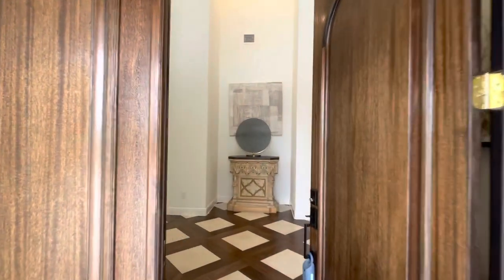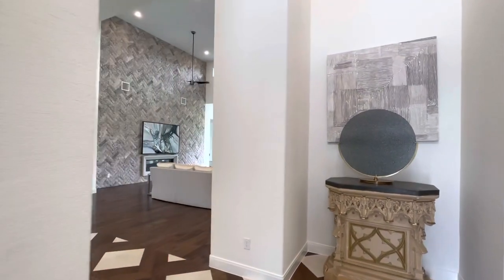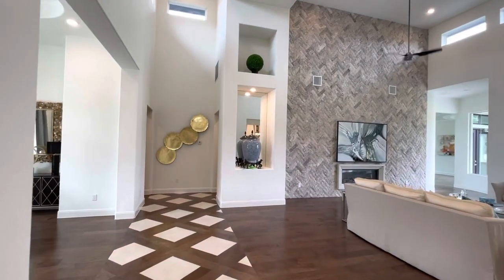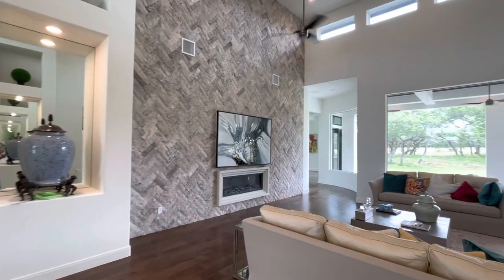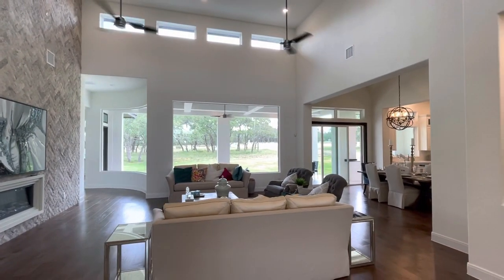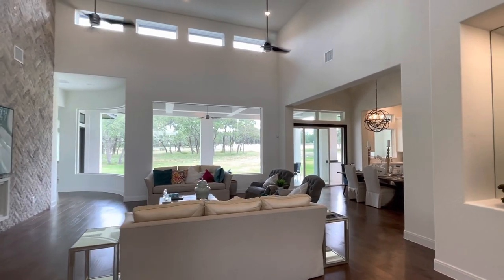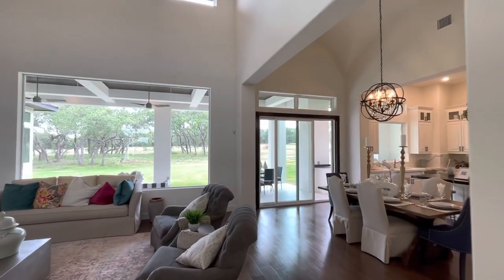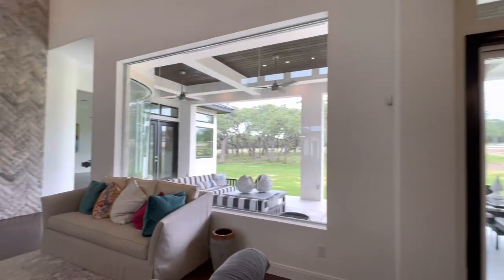You guys are going to be super impressed with this amazing home — by far one of the nicest that I've seen here in San Antonio. Be prepared, hold on tight, because this is going to rock your world. As always, be sure to subscribe if you haven't already and be sure to hit that thumbs up to show the channel some support.